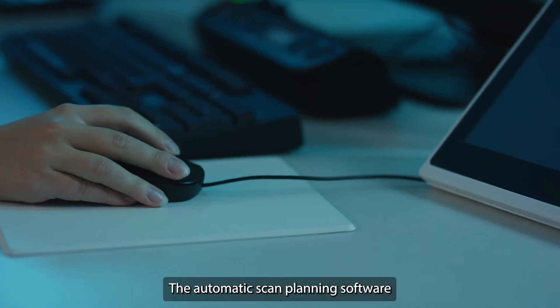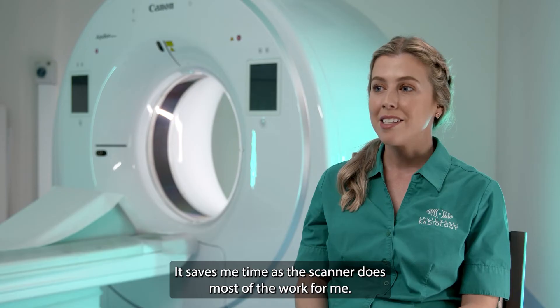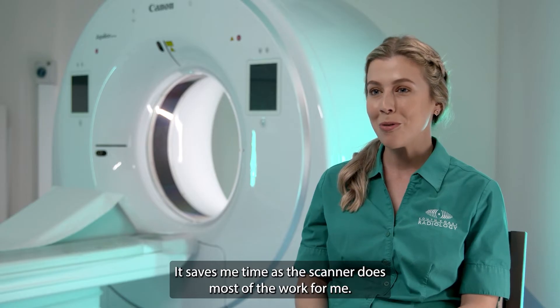The automatic scan planning software makes it super quick and easy to plan my scan. It saves me time as the scanner does most of the work for me.